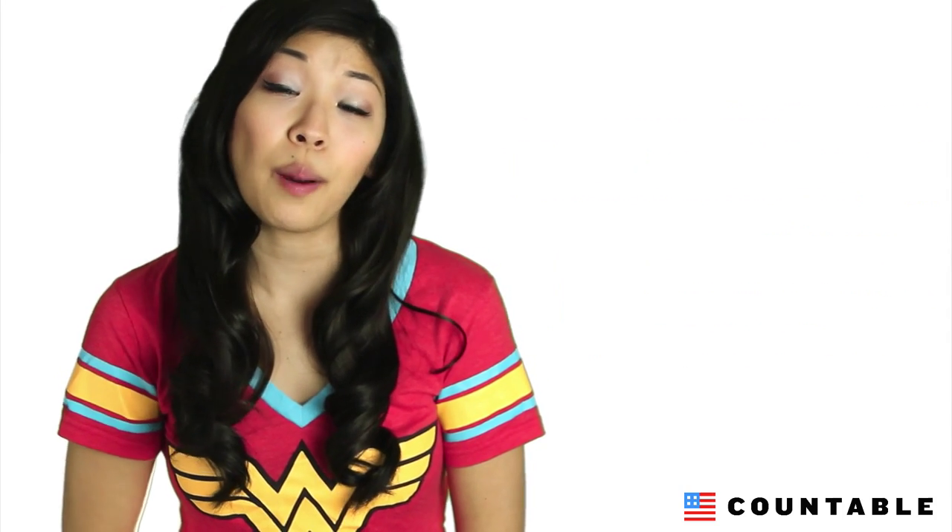We heard your cries for a mobile app loud and clear, so we bumped up development and now you can have Congress literally in the palm of your hand. Okay, not literally, but that is a really funny mental picture. So here's the rundown.